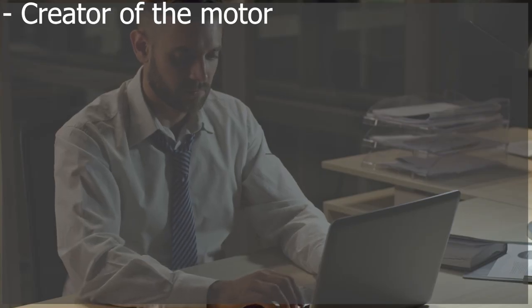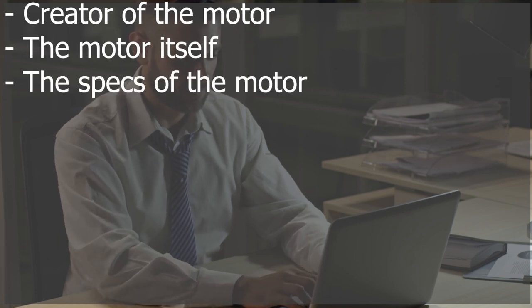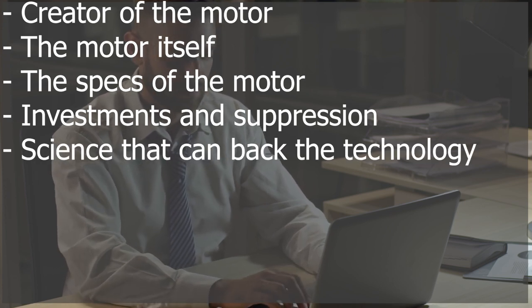In this video I want to dive deep into the creator of this motor, the motor itself, how it should work, the specs of the motor, investments, suppression, and then I want to see if I can find any science that can back the technology. So let's start this off in the late 1970s.